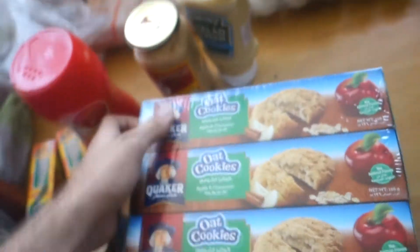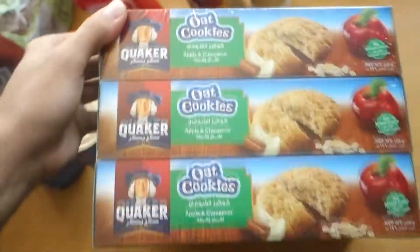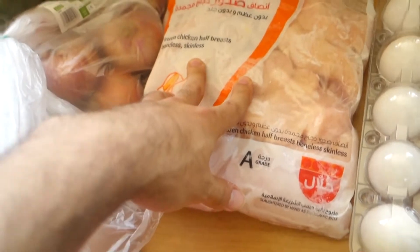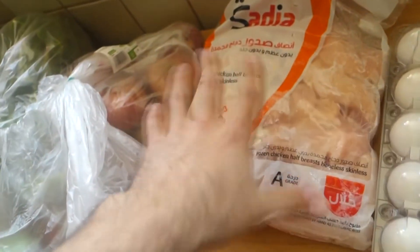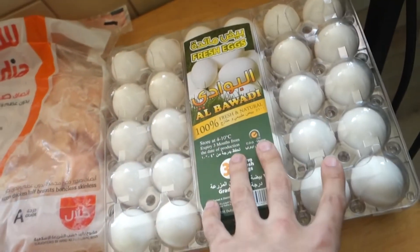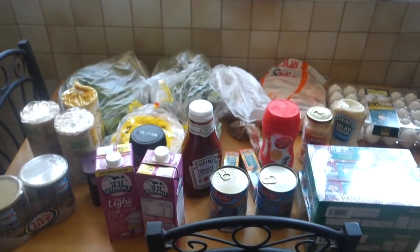Got some cookies — these are really, really good. One cookie is like 6 grams of carbs and 1 gram of fat. Got six boxes for me and my dad, I'm not gonna eat all of this. And got some frozen chicken — I have another bag inside the fridge, I just took it out to show you guys. Also got some eggs, and there's another carton inside the fridge as well. That's what I got from the grocery store.